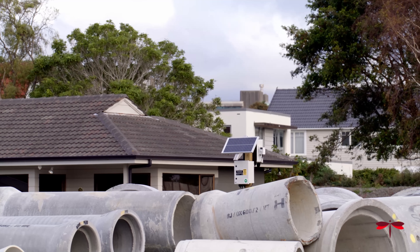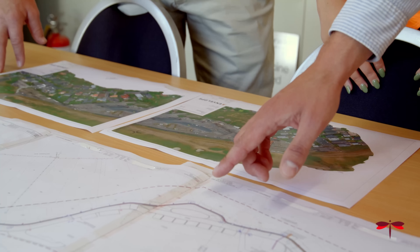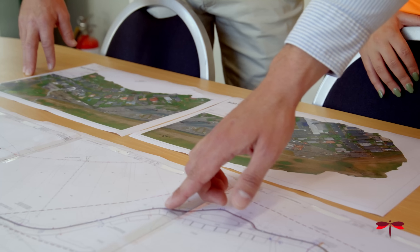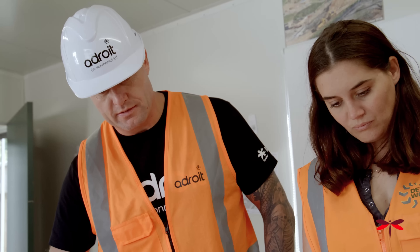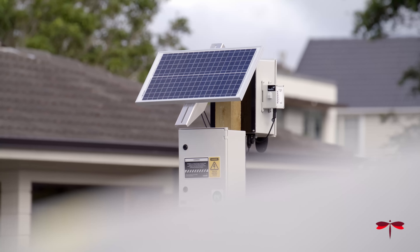Installing the environmental IoT technology has been an easy and simple process. As our work activity often shifts around to different areas of a large site, we have required the sensor station to be easily relocatable. The sensors are basically maintenance-free. Adroit manage the installation and provide platform training.